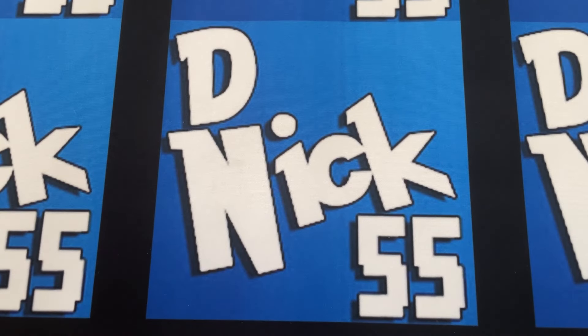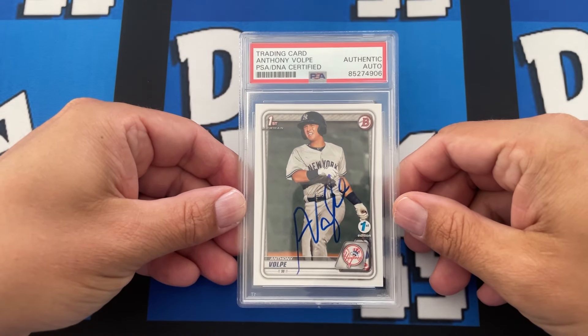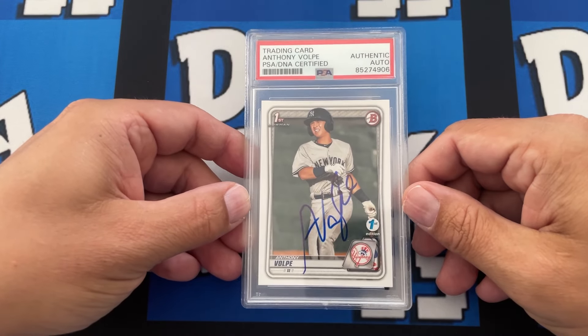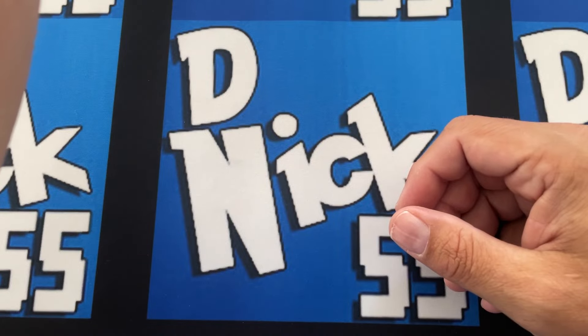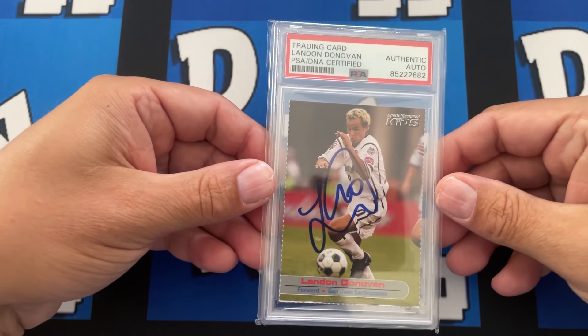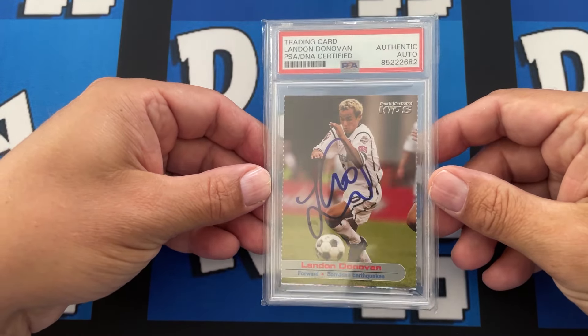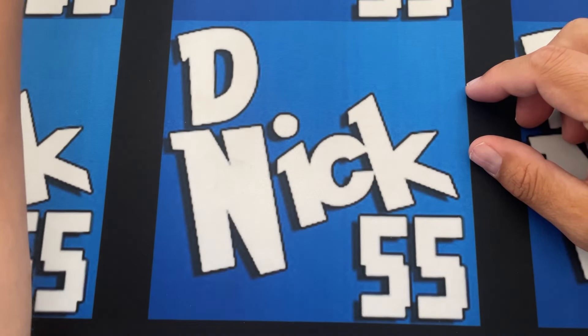Leave a comment below on which was your favorite autograph that we got. So the first one is actually the only one we didn't get ourselves — this is my nephew's cousin's best friend's son's Anthony Volpe. And then this was a gift from my good friend Ian — he knows I'm a big Landon Donovan fan and soccer fan, so he got this for me. I appreciate that, Ian.